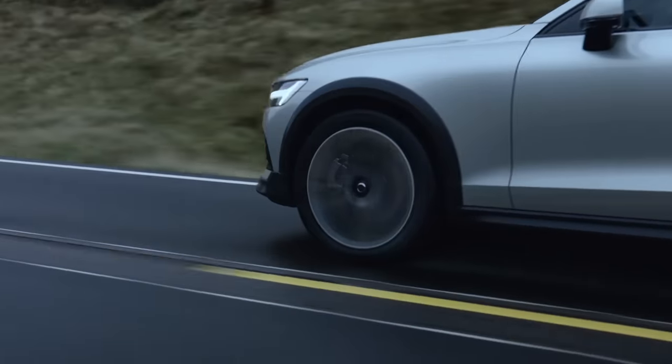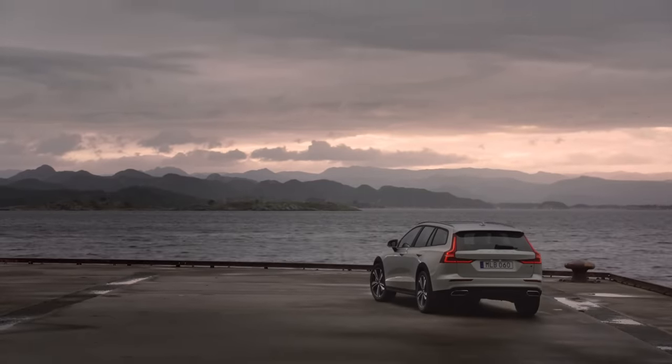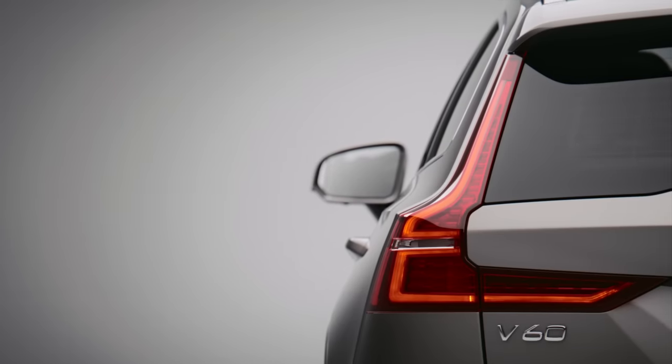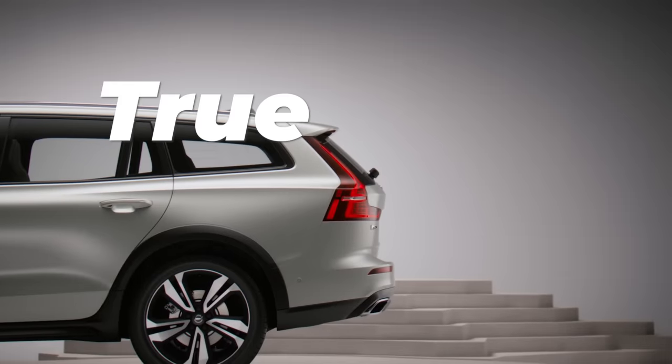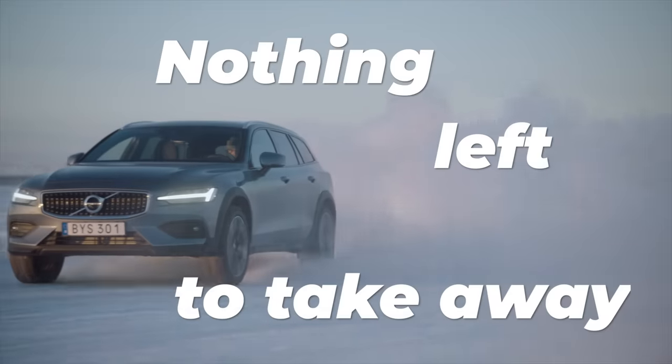Strong words, I know, but allow me to explain. Volvo's design team has a new and refreshing take on car design, trying to use as few lines as possible. That works because true perfection is not achieved when there's nothing left to add, but when there's nothing left to take away.